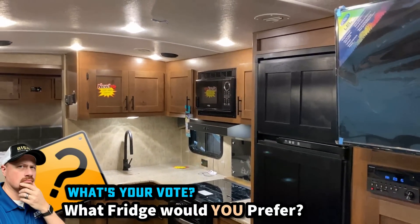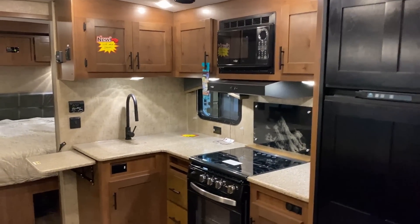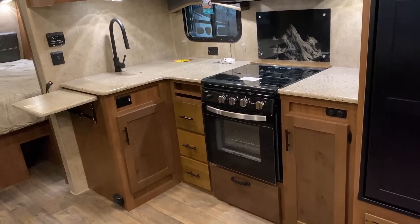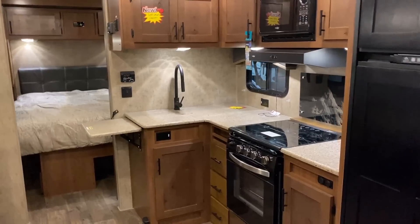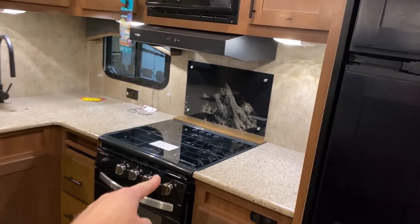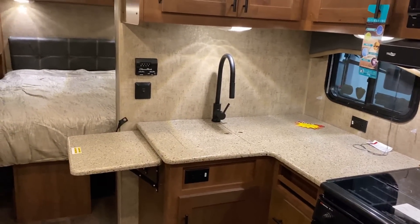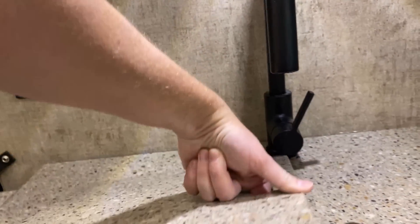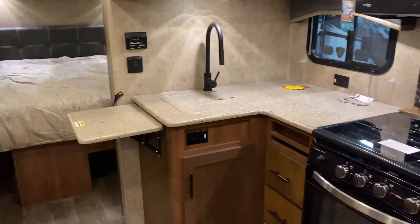Over here in the kitchen, they only do gas-electric two-way fridges. So many people are boondock dry campers out here in the Pacific Northwest — they cater to their local clientele. I'd personally really like it if they started offering a 12-volt swap option, especially considering the different solar packages available. The kitchen counter is all solid surface, and what's great is the solid surface sink covers are fully fitted so they don't jiggle around — they're notched out and totally flush with everything.